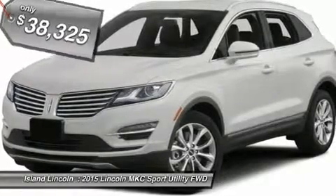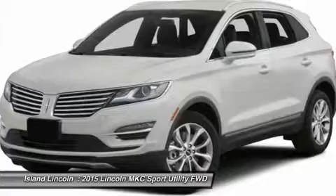Select Plus Package, BLIS with Cross Traffic Alert, Navigation with Voice Recognition.